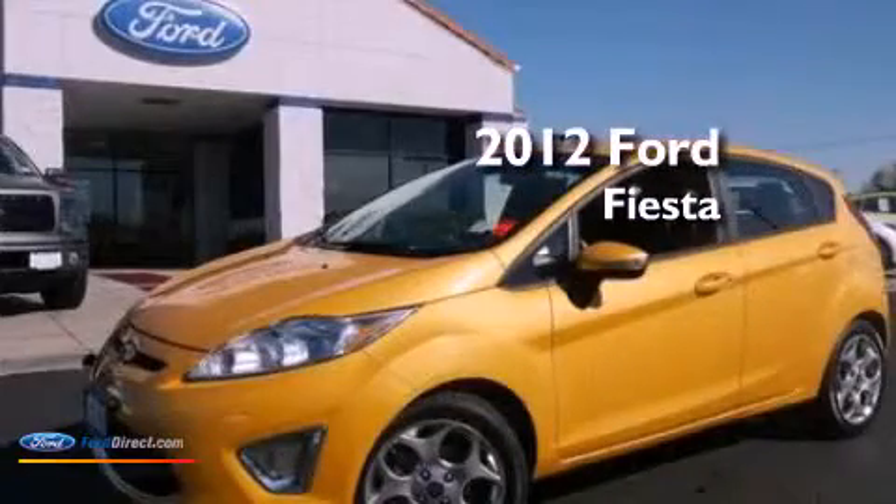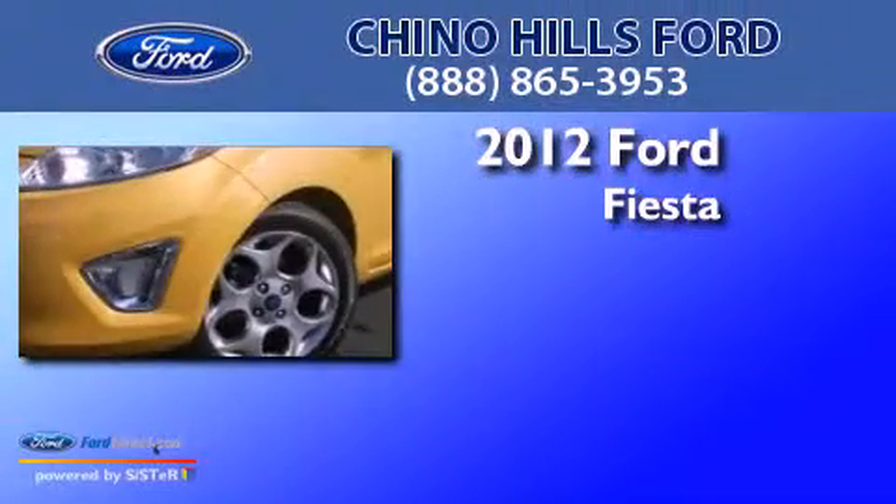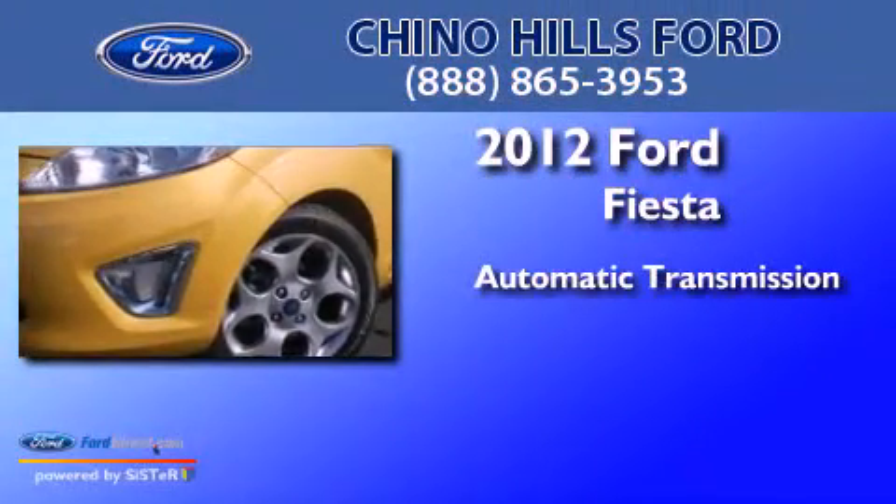This is a certified pre-owned 2012 Ford Fiesta. This compact has an automatic transmission and an inline four-cylinder engine.